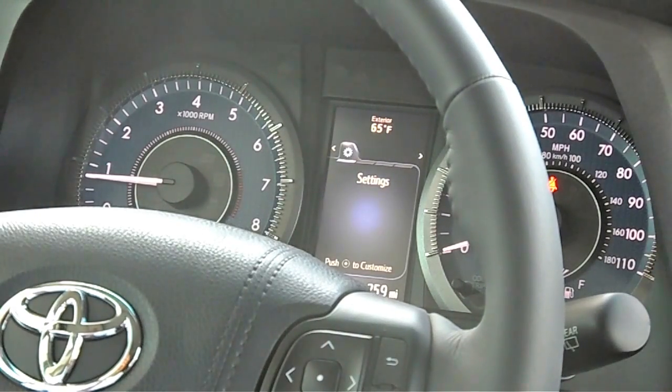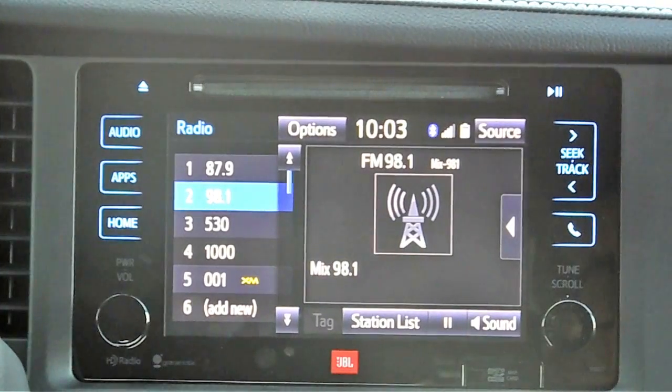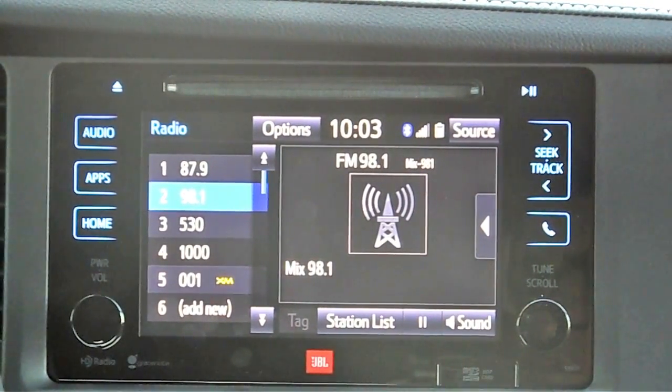Also new for this year, because they've been able to move that small screen, they've redone the whole center stack. Rather than having the small screen up top, we now have a 7-inch screen standard on the van. This is the new Toyota Entune system, which will be standard across all trim levels of the Sienna. You'll have a touchscreen with built-in Bluetooth, and the backup camera — now standard on the Sienna — will have a much larger display than the previous generation.